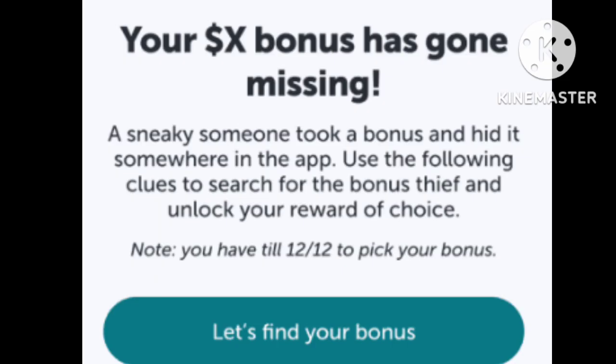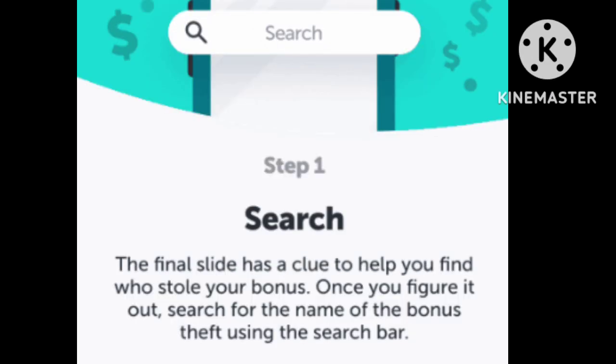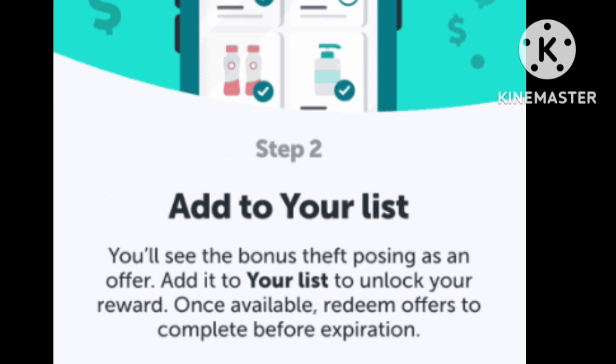Now, for this hidden bonus, a sneaky someone took a bonus and hid it somewhere in the app. You see the dollar sign is not filled in there. The final slide has a clue to help you find who stole your bonus. Once you figure it out, search for the name of the thief in the search bar.